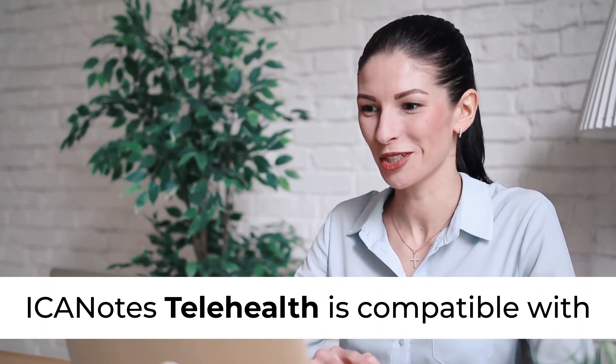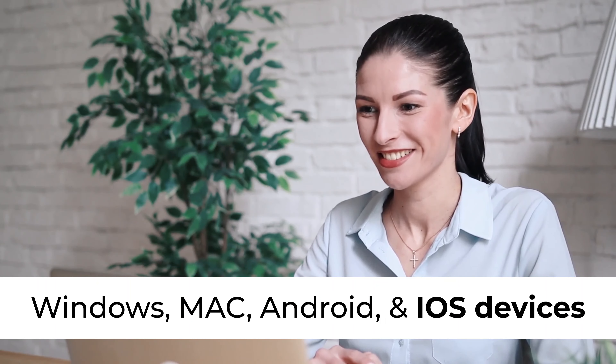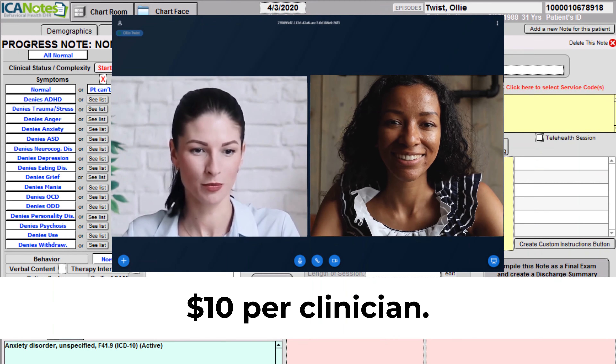Iconotes Telehealth is compatible with Windows, Mac, Android, and iOS devices and can be added for just $10 per clinician.